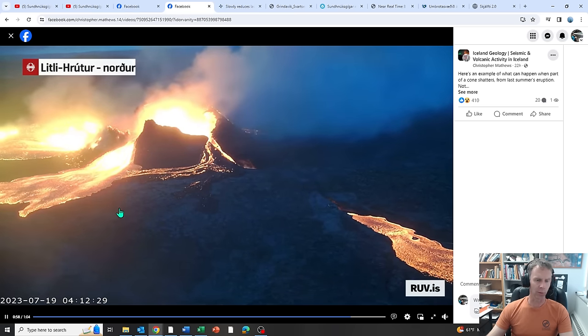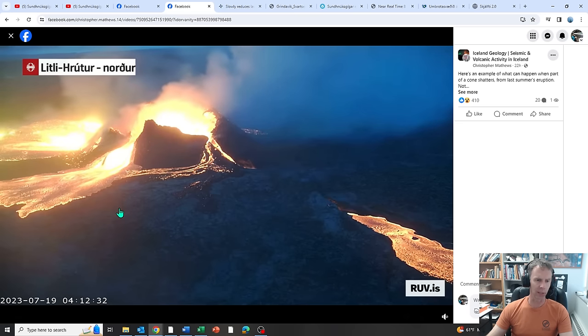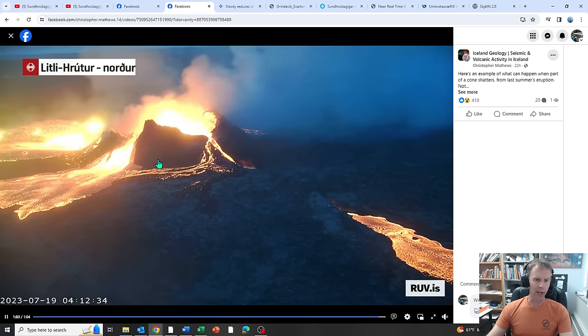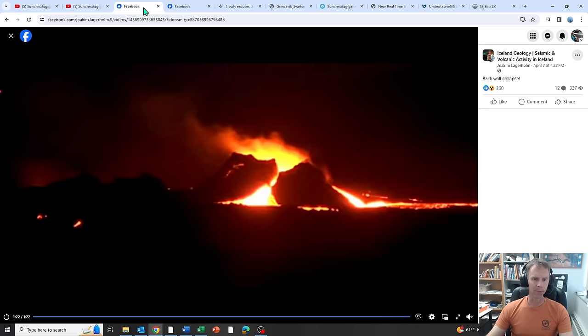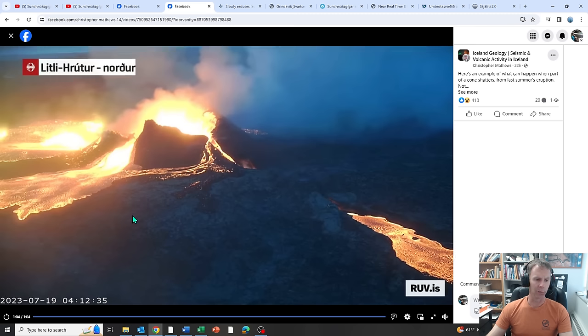Again, this is 2023, not the event from Sunday — but very similar. One reason spatter cones have a finite height is that they build up and the lava lake can rise in them, providing tremendous pressure. Overspilling can compromise the walls, and the agglutinate that makes up these walls is sometimes weak and permeable, which can result in a collapse like that. Pretty interesting to compare what happened Sunday night with what happened this past July.